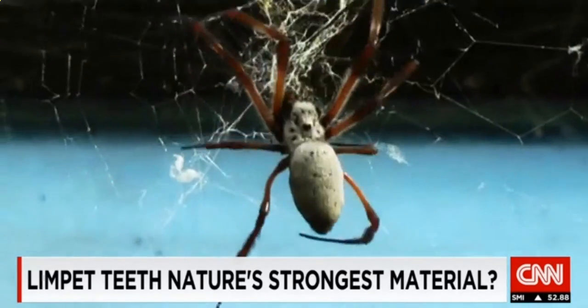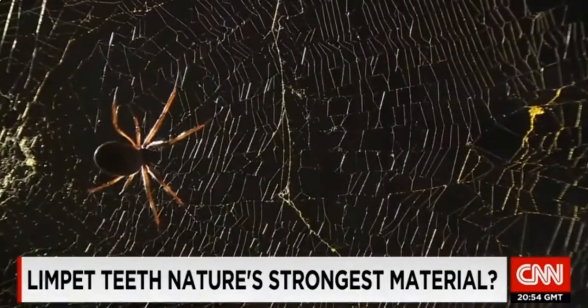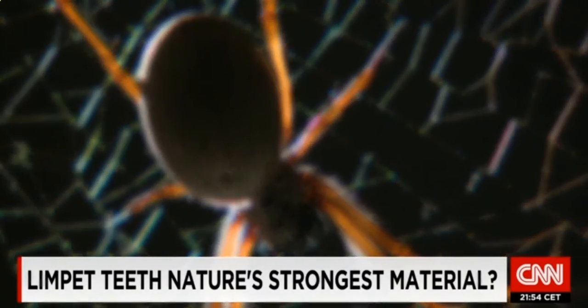Until now, spider silk was thought to be the strongest material in the natural world. But now the limpet tooth has proven even stronger, even than many man-made materials.